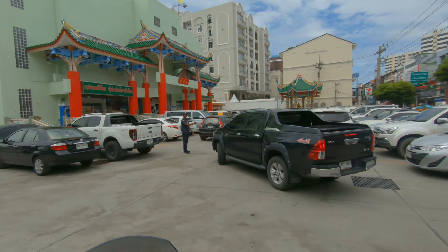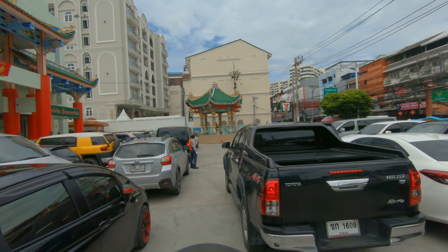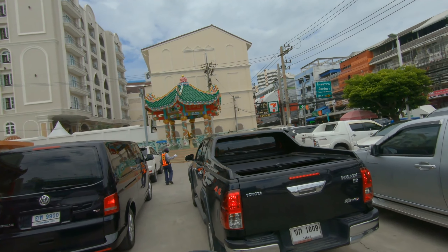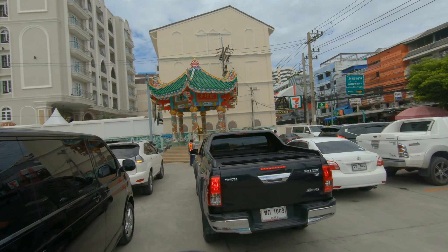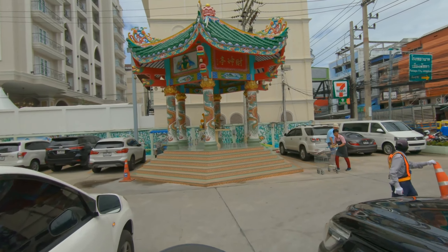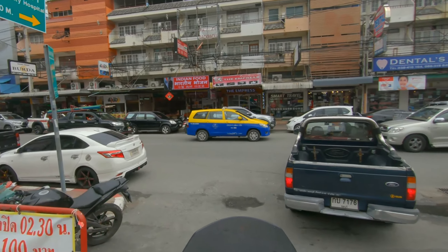Hey folks, just finished up here at the privilege store — this building on the left with the green Chinese-style roof. I call it the privilege store because it has imported items, like that store in North Korea with all the imported items. You wouldn't find a lot of these at Tesco, Big C, Tops, or other Thai grocery stores, so it's good to go there for different items. Anyway, I was leaving and on my way up to Cozy Beach.